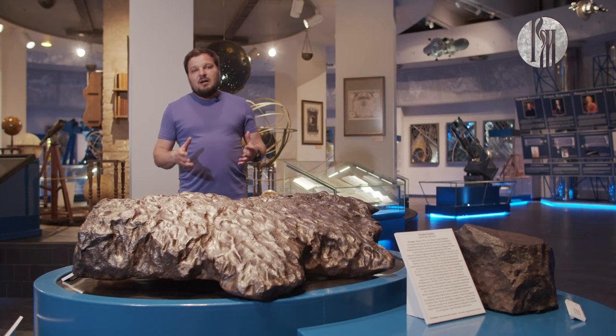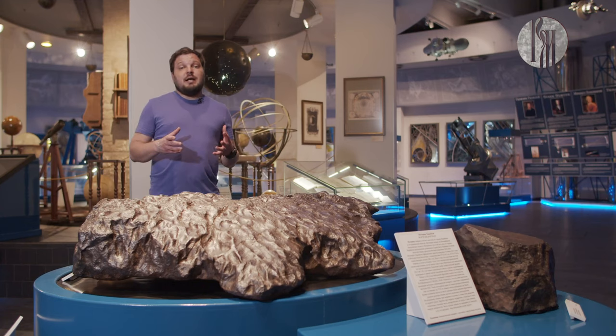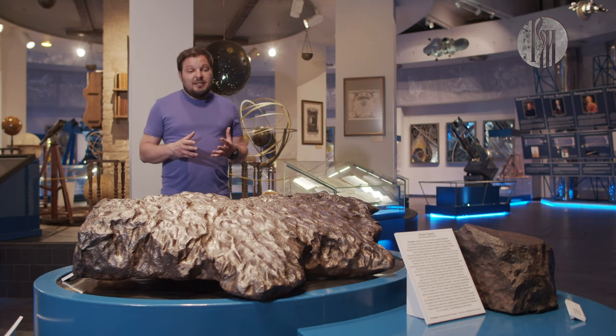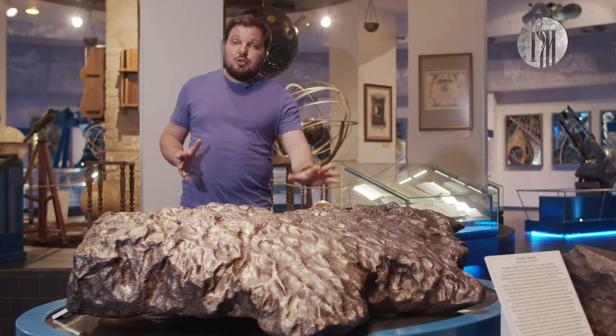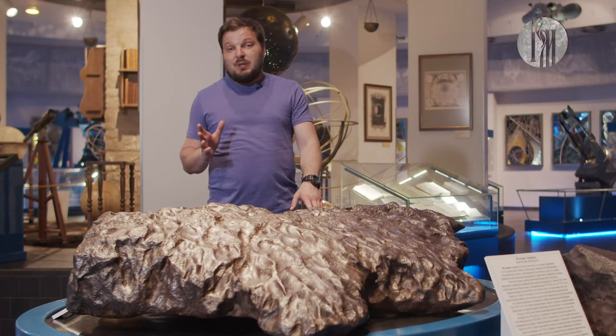Одна из самых главных достопримечательностей экспозиции музея Урании — это наша обширная коллекция метеоритов. Но самое главное в этой коллекции — это метеориты, которые вы можете потрогать непосредственно своими руками. Они установлены в музее Урании, и любой желающий может подойти, потрогать, загадать желание. Многие говорят, что это желание обязательно исполняется.